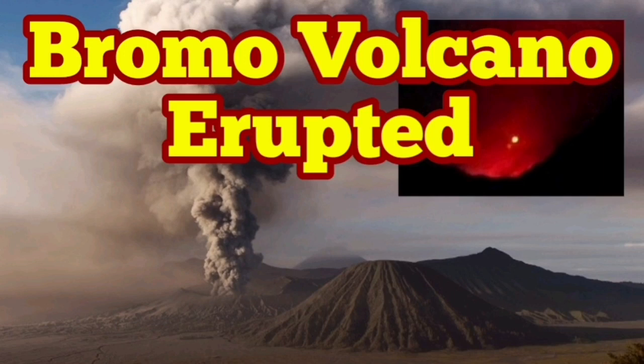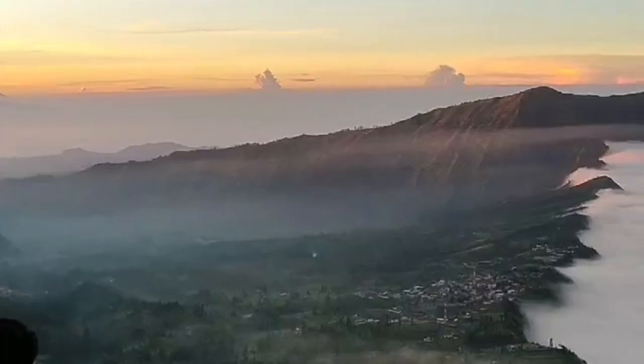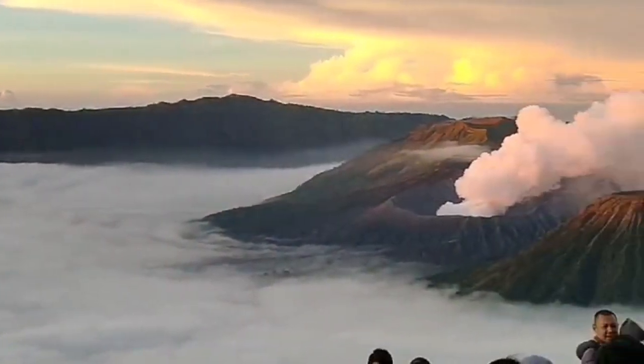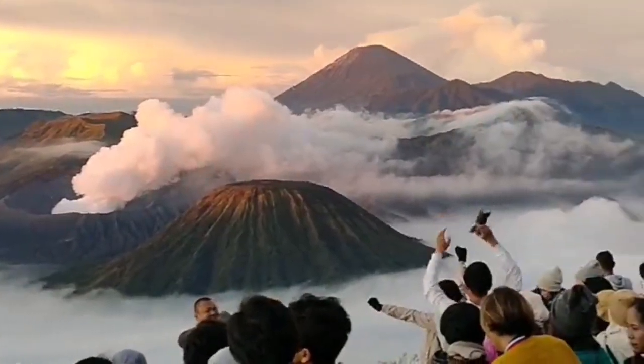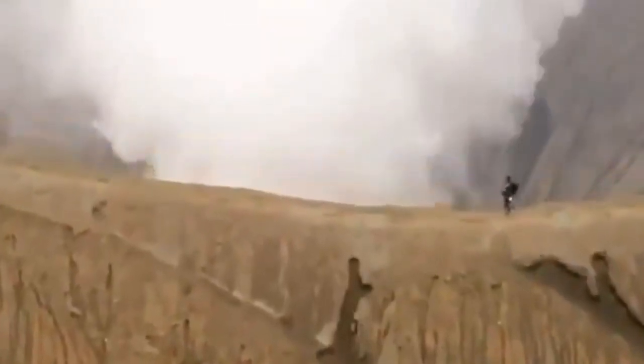Bromo Volcano has erupted. This is a volcano in East Java, Indonesia, in the Asia Pacific region. It's a very popular tourist destination and a national park, so many foreigners and locals come there. It's beautiful.